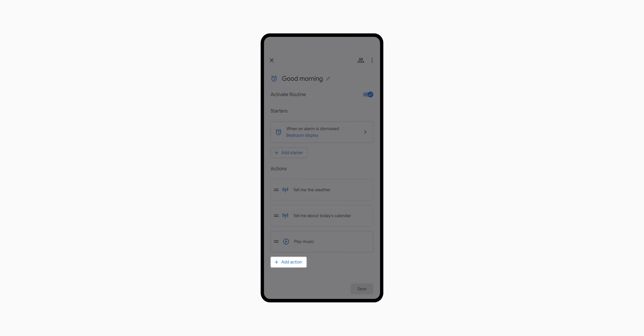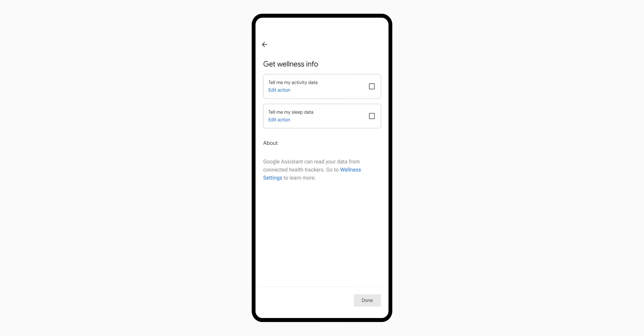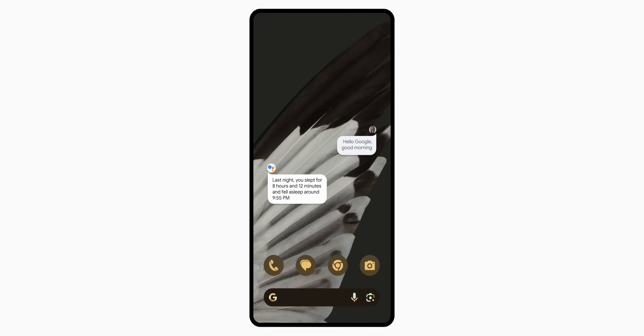The final Android-focused feature added here is the ability to add sleep data from your Fitbit or Google Fit applications to your personal routines. This can be added to the good morning routine, where you can ask the assistant 'good morning' to hear a recap of your sleep stats first thing in the morning, which might be helpful.